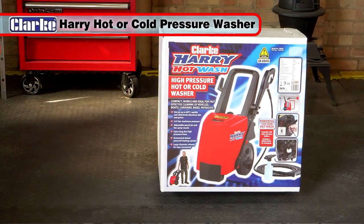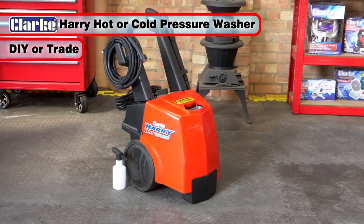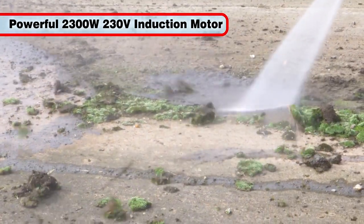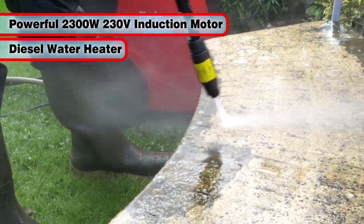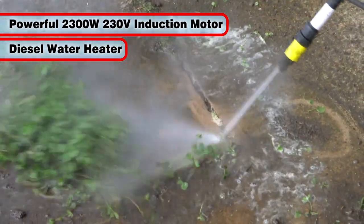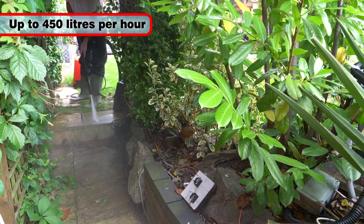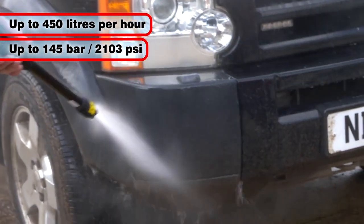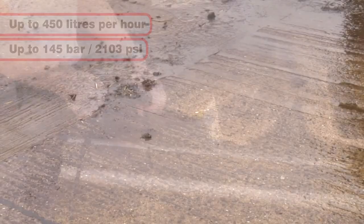This hot and cold pressure washer is ideal for DIY and trade use on a wide variety of outdoor cleaning tasks, featuring a powerful 2300 watt induction motor and a diesel water heater. The Harry Hot Wash produces an impressive flow rate of up to 450 liters per hour at a pressure of up to 145 bar or 2103 PSI.